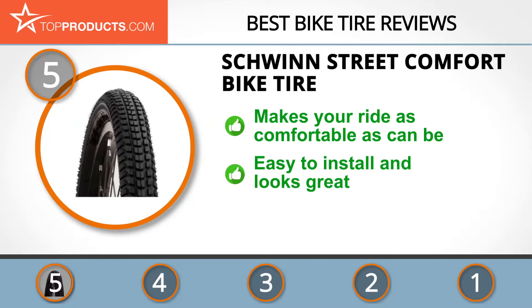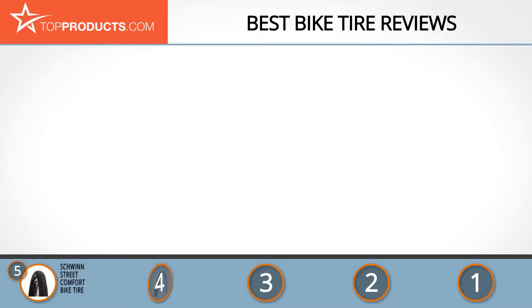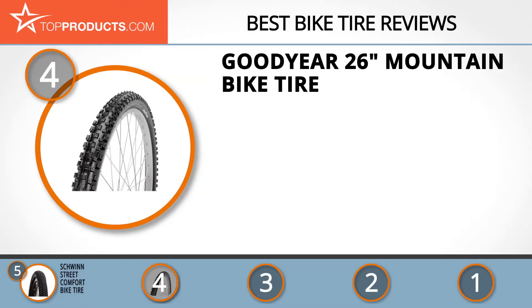It's also easy to install and looks great on your bike. Best of all, it's highly affordable. This is due to the fact that Schwinn has outsourced this tire from elsewhere, which is why you'll find a different brand name on the tire itself.